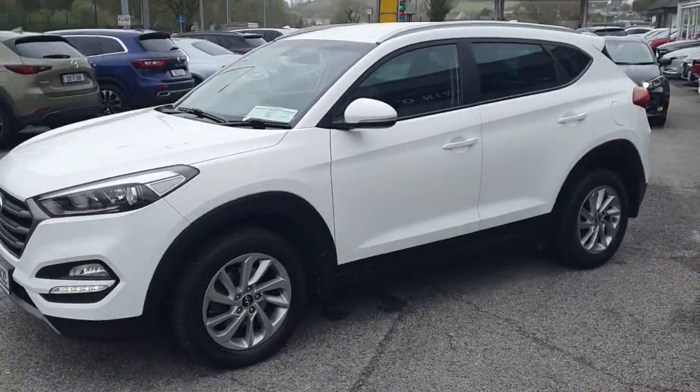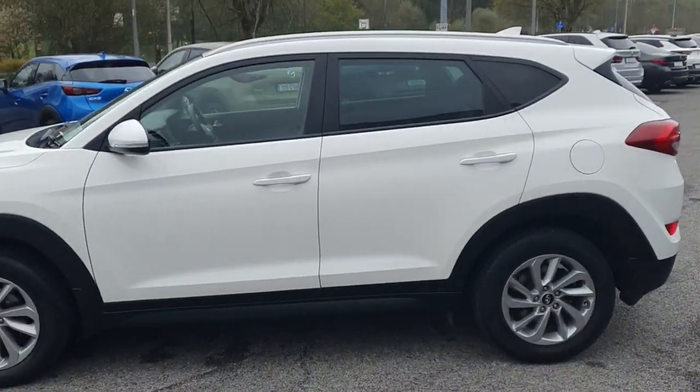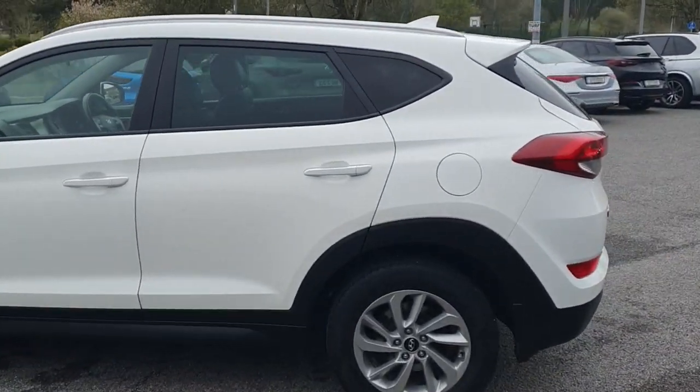Coming around the side, you can see it's a really nice shape. Got the color-coded mirrors and handles, and silver alloys that go really well with the color.